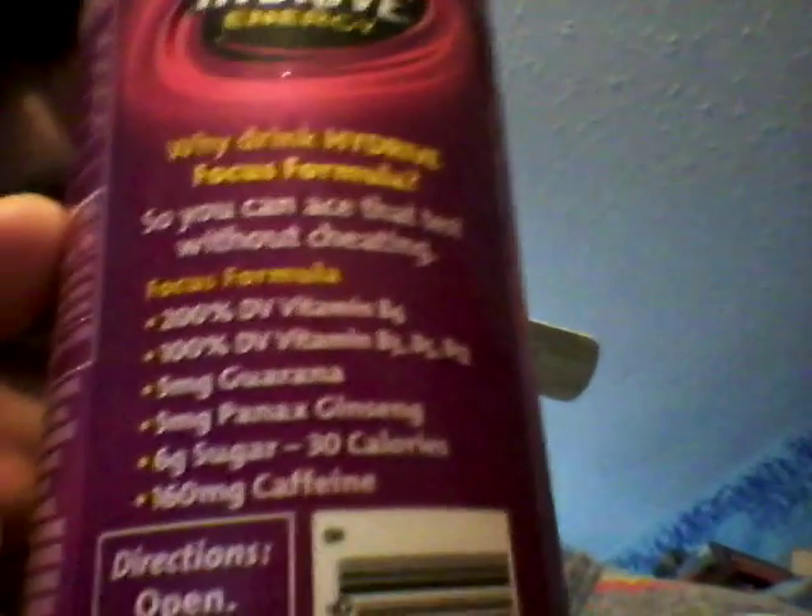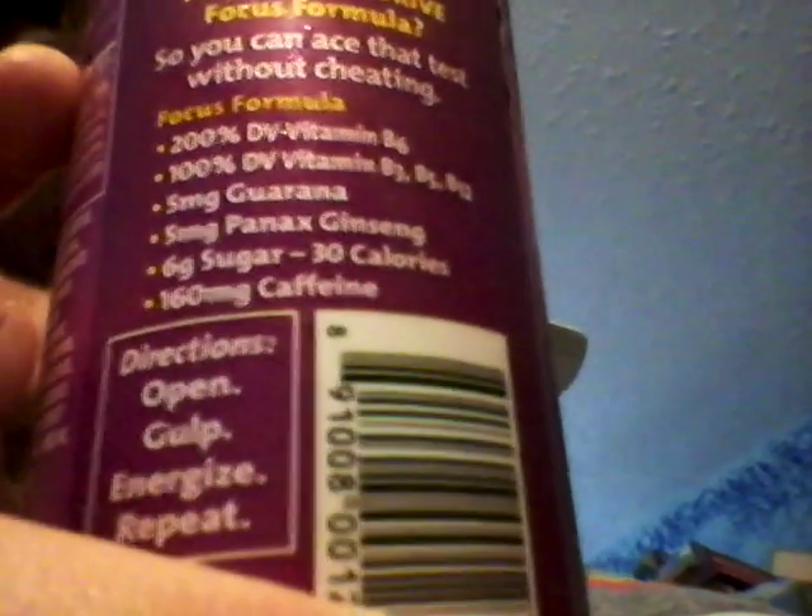That gas station had a lot of cool stuff to review that I haven't seen before. They have like porn there — like Playboys and stuff. It was in the back of the gas station, though.